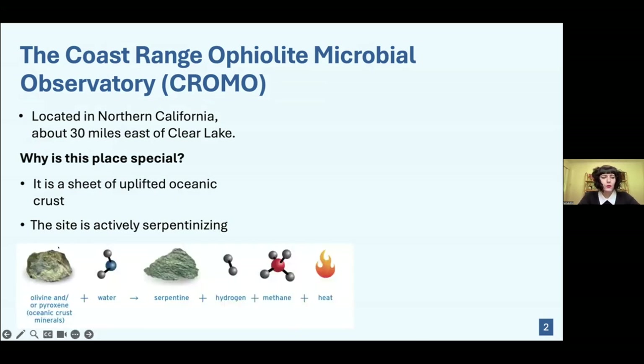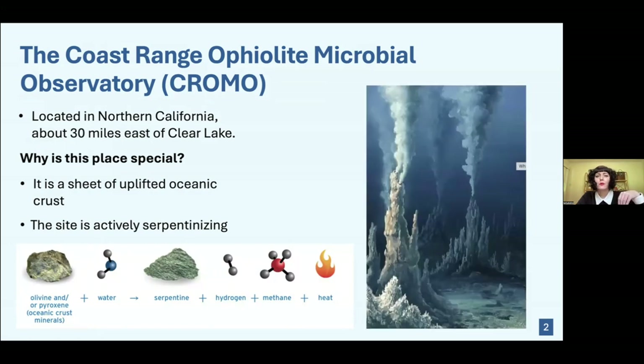Serpentinization is a process in which minerals like olivine, normally found in the oceanic crust, when they come into contact with water, create serpentine. The process also releases hydrogen, methane, and heat.